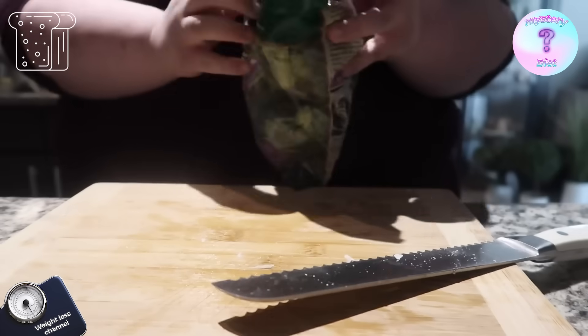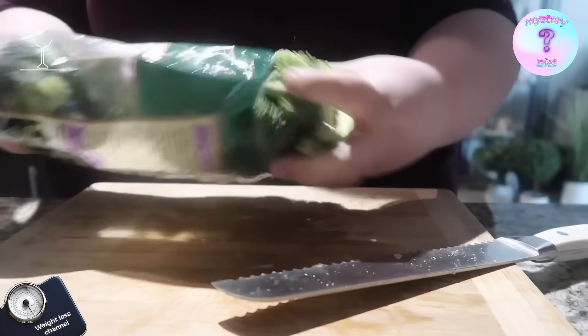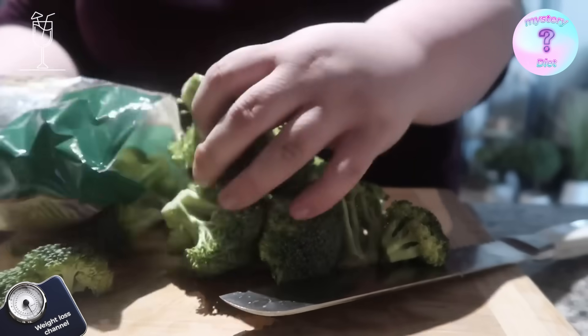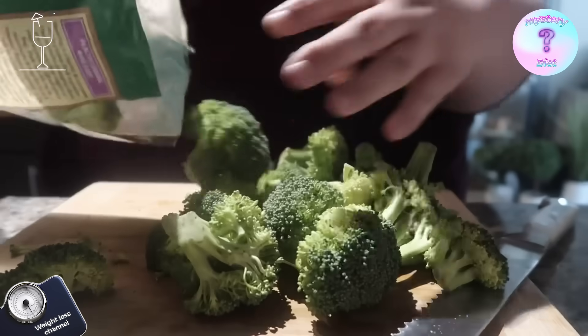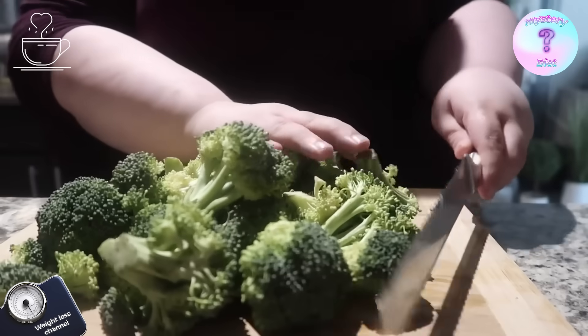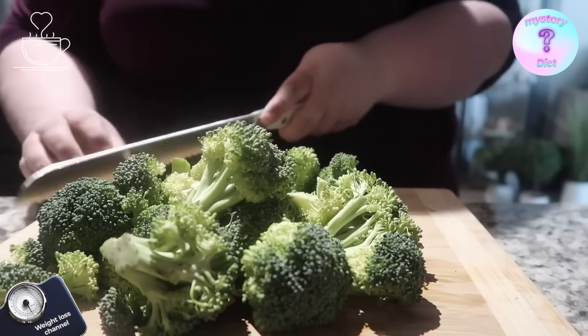I've had the stove on, so I'm just gonna put the onion in there. I also want a ton of broccoli — I did want rice but I told myself I don't really need it. This is gonna be about three meals worth.